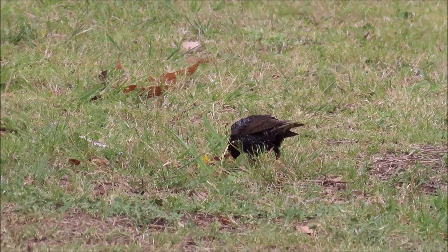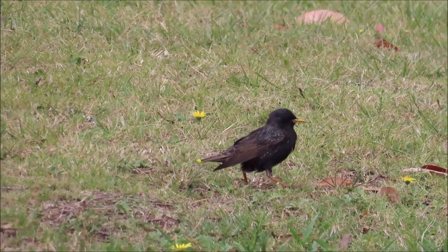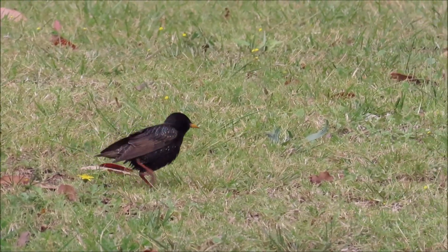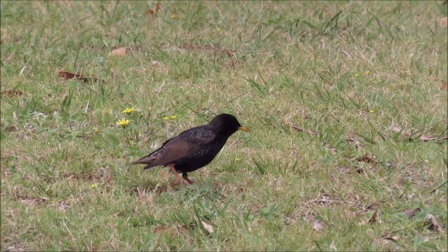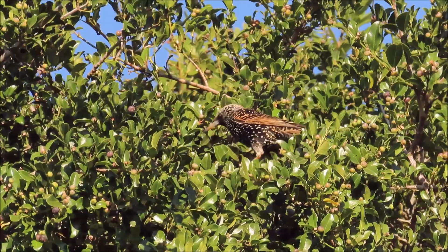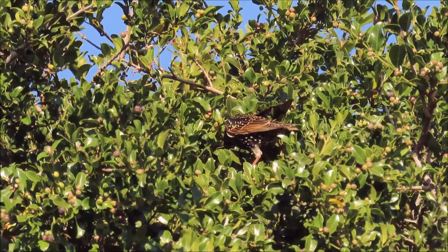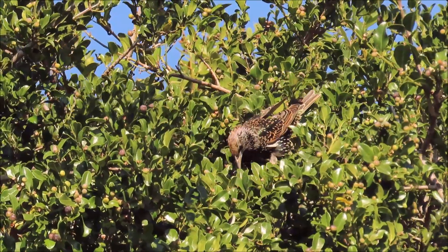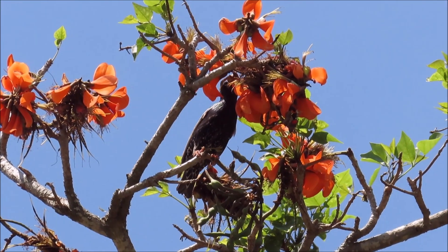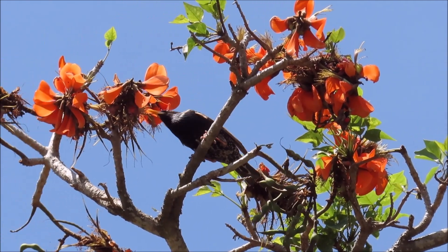They forage on the ground mainly, and this one is flipping over leaves to find insects hiding underneath. This one is foraging for cat thorn berries in my garden. They also love nectar — this one is at a coral tree in early spring.